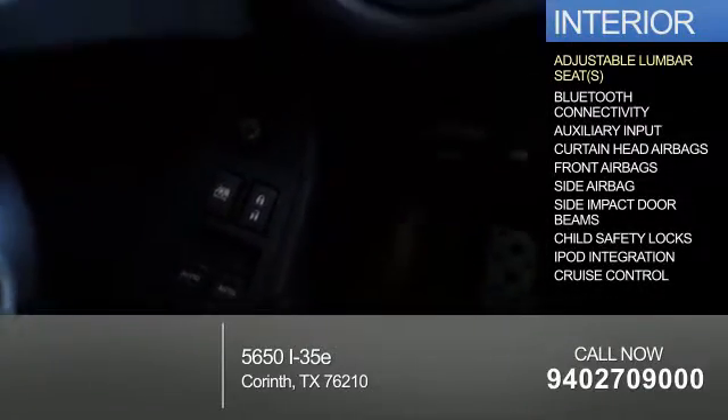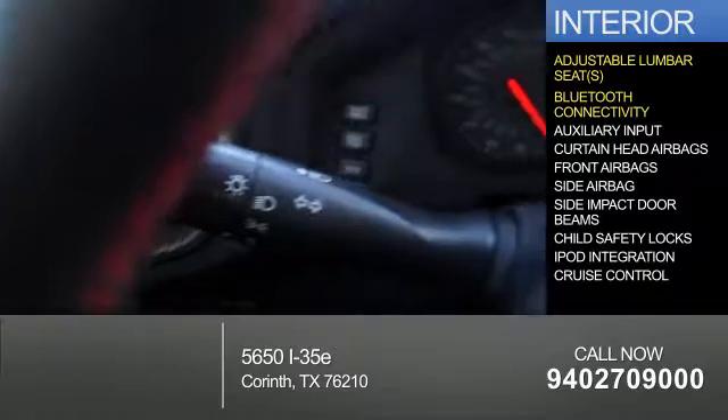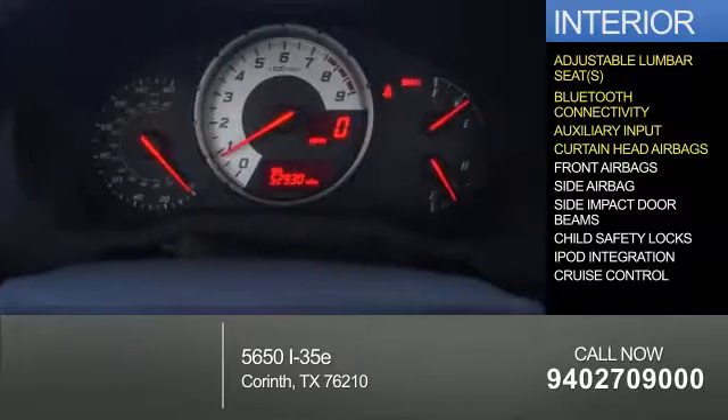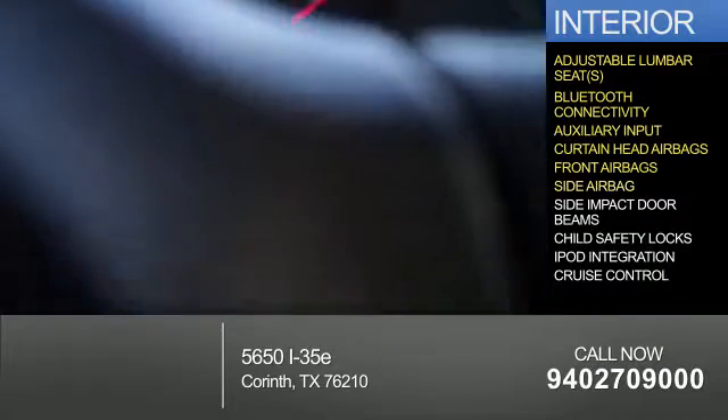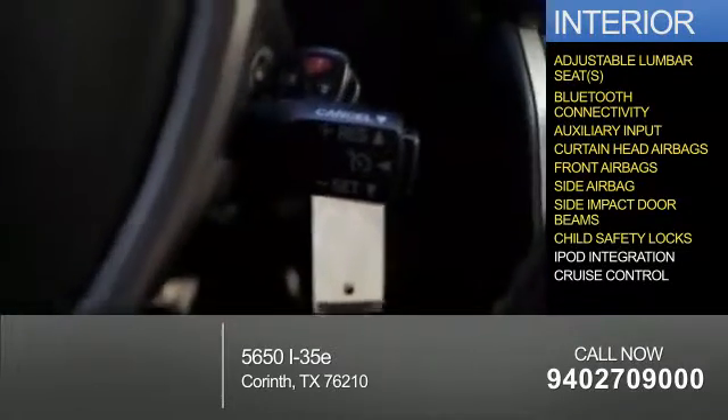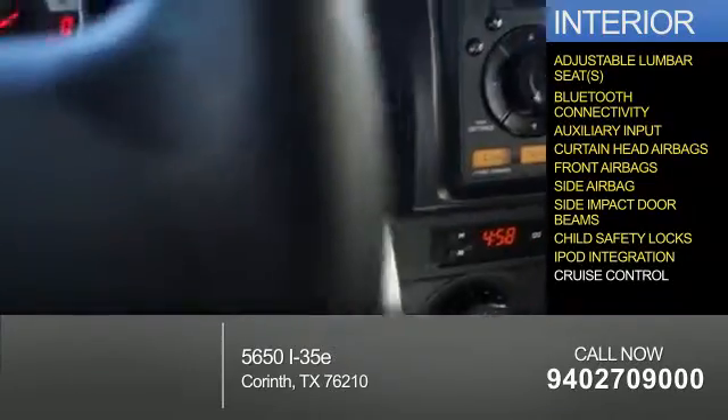Inside, you'll find adjustable lumbar seats, Bluetooth connectivity, an auxiliary input, curtain head airbags, front airbags, side airbags, side impact door beams, child safety locks, iPod integration, and cruise control.